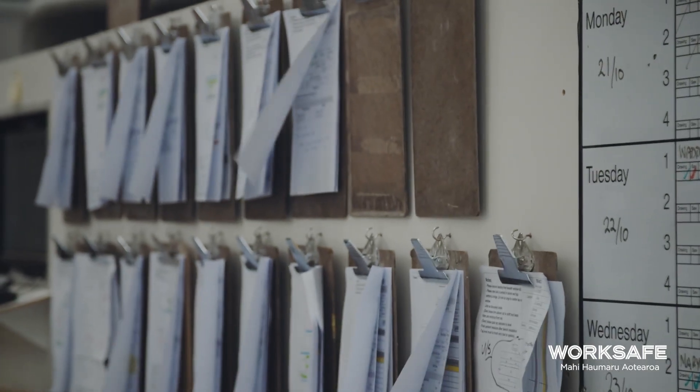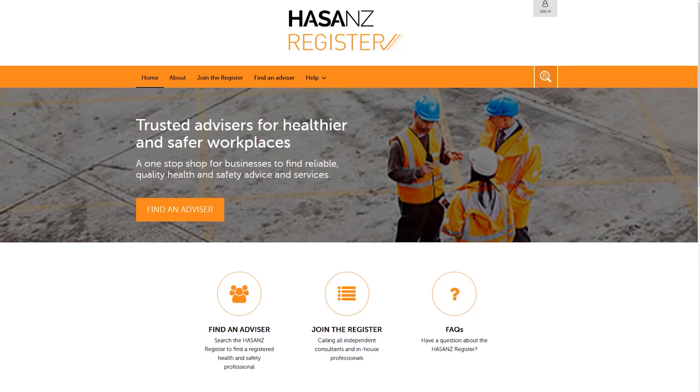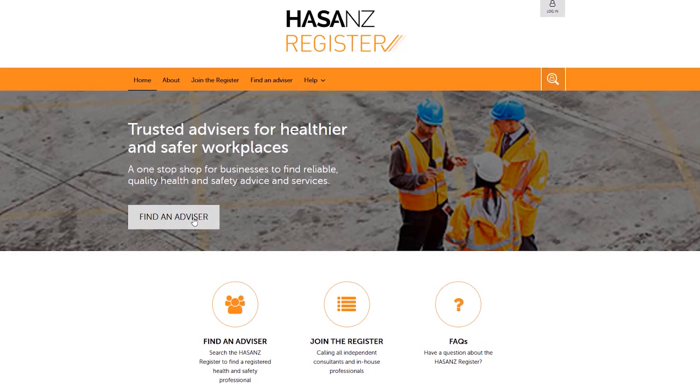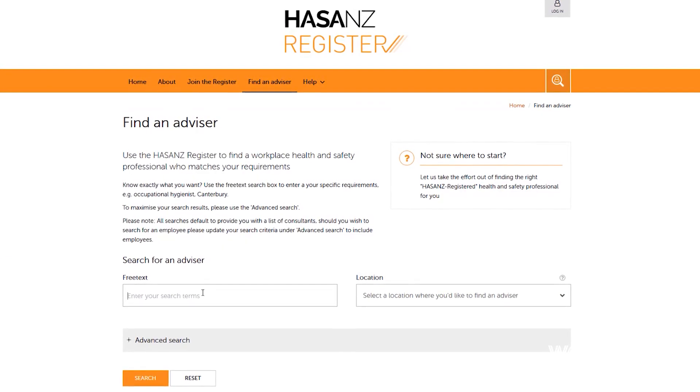It will also be really important to ensure that all breathing protection is properly fit tested. If you need help managing the risks of respirable crystalline silica in your workplace, then please go online and look at the Hazans — that's the Health and Safety Association of New Zealand register — where you'll be able to find competent and appropriately trained personnel to help.